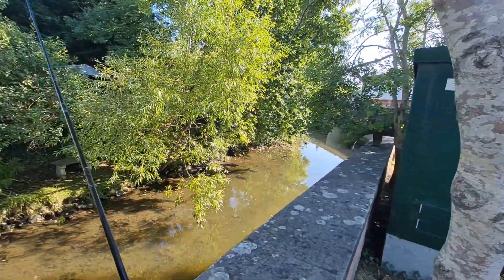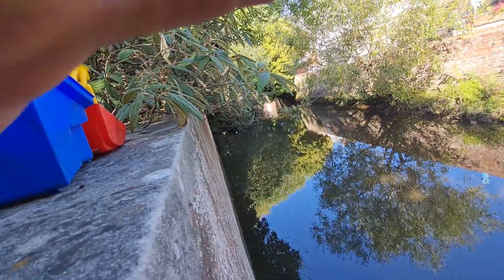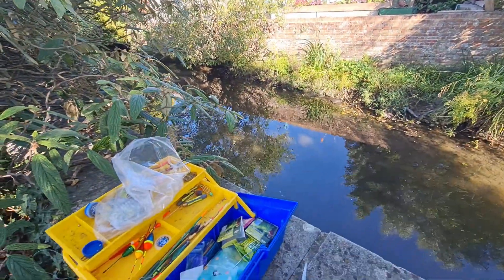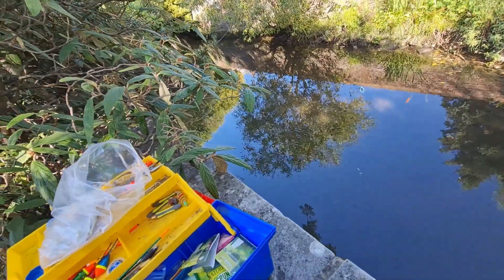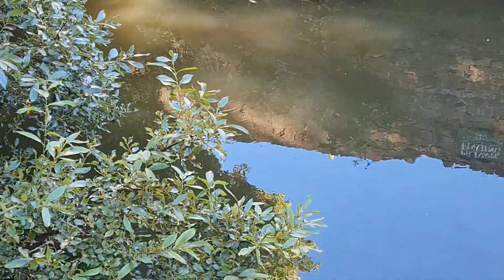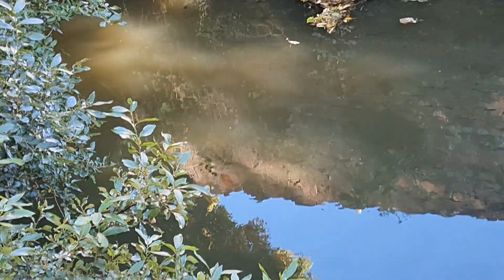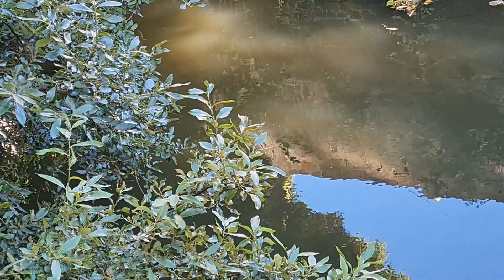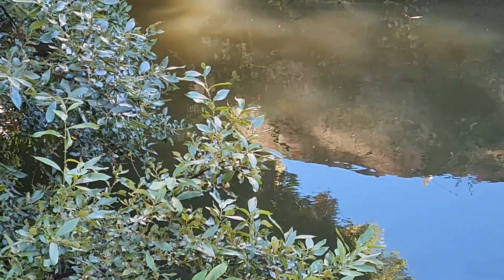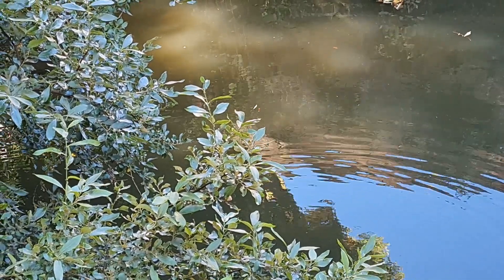I've gone back to where I started and I've chucked a float right up there where there's been some movement. It's got a worm on, because that's what I caught that trout on. I've got the float right down there where the fish were. The fish are under there, I don't know why they're not taking it. It's got a lovely worm on it. I'll leave it there and see what happens. There's some lovely big fish down there — they're all swimming around but they don't seem to be interested.